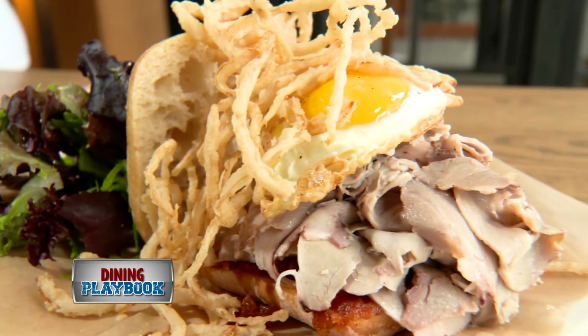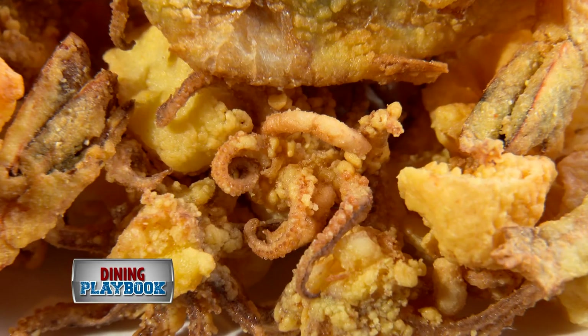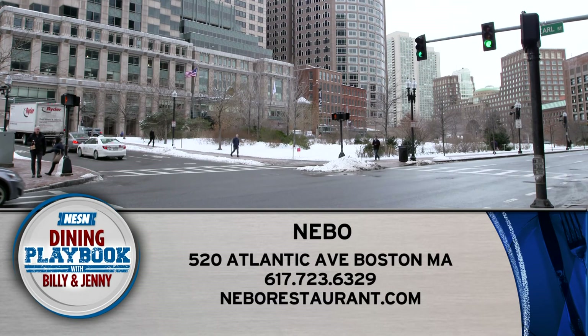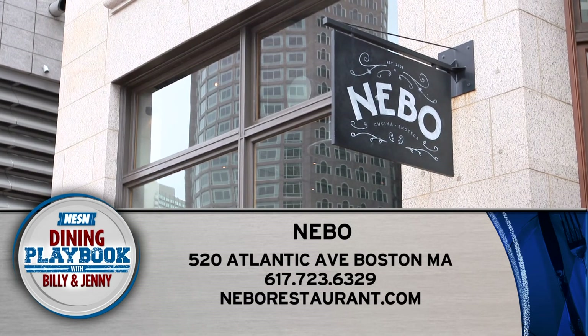Everything at Nebo is made with pride, and the portions do not disappoint. Also, many of the dishes are offered gluten-free. So check out Nebo at 520 Atlantic Avenue on the Greenway in Boston, or go to neborestaurant.com.